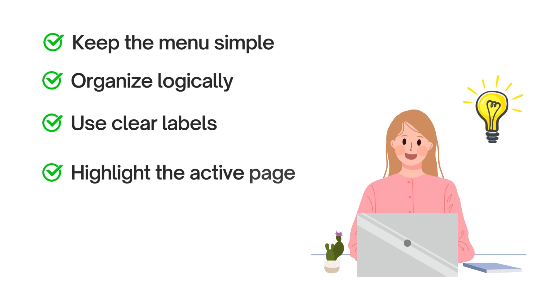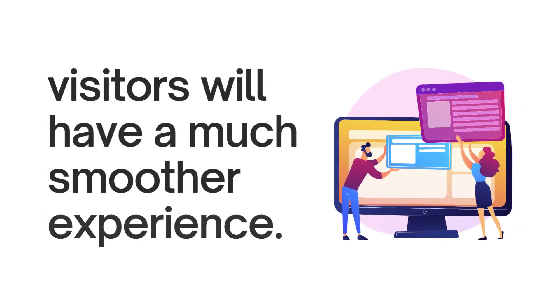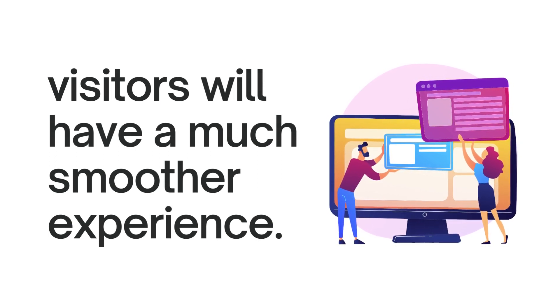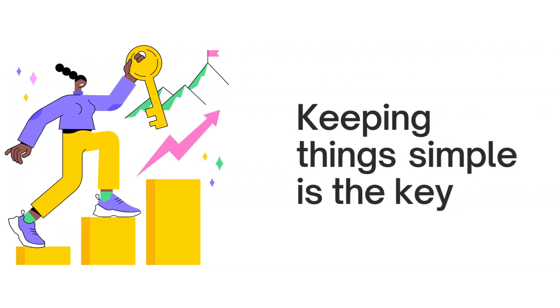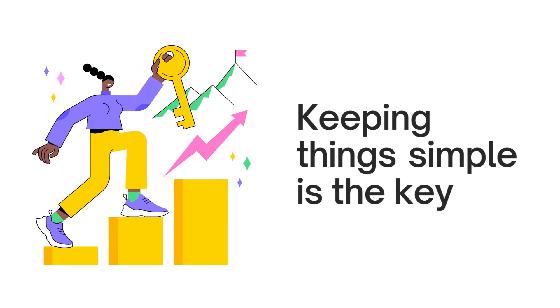Highlight the active page — let visitors know which page they're currently on by making it stand out with a different color or underline. Add a search bar to make it even easier for visitors to find what they're looking for, allowing them to quickly search for specific content without browsing through everything. By simplifying your website's navigation, visitors will have a much smoother experience and be able to find what they need without any trouble.